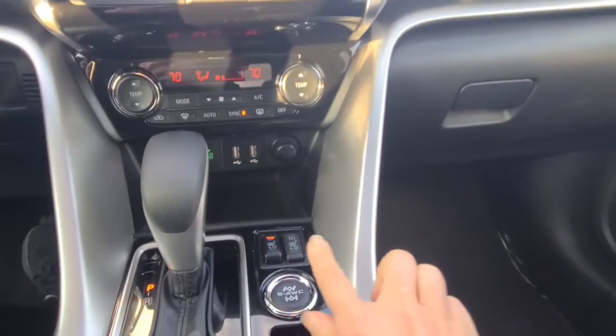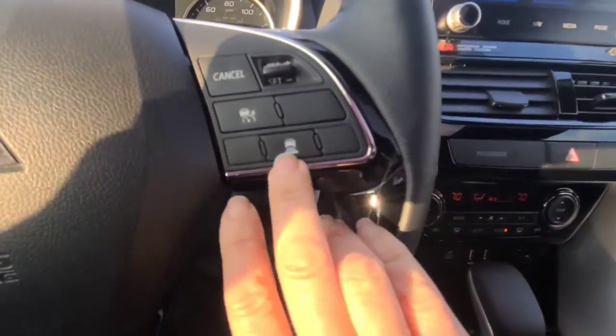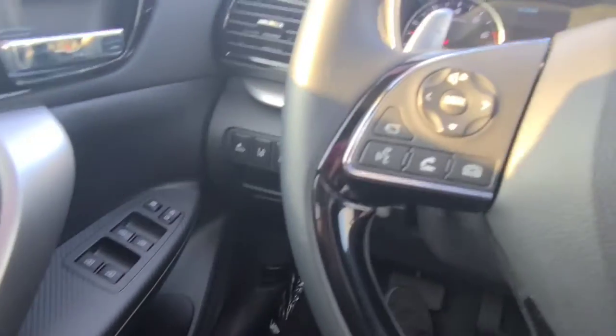Heated steering wheel — I'm going to put that on right now. Eco mode, heated seats, all-wheel drive, forward emergency braking, intelligent cruise control. Oh my gosh, it's got lane departure. It is fully amazing.